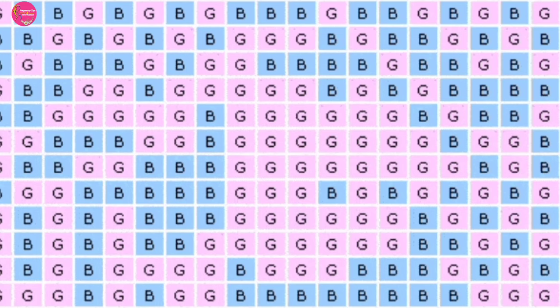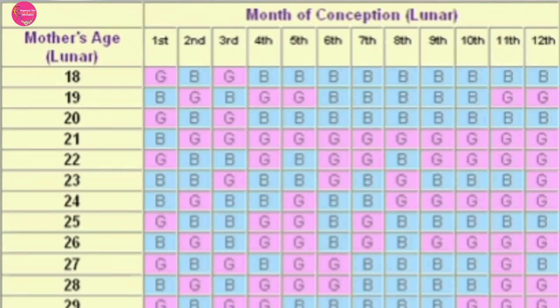As you can see the Chinese calendar chart on my screen, in which you are seeing some signs for boys and girls in blue and pink. There is a vertical and horizontal line. The vertical side shows the mother's age, and on the upper side, the horizontal line shows the conception month.